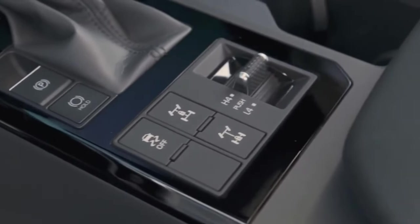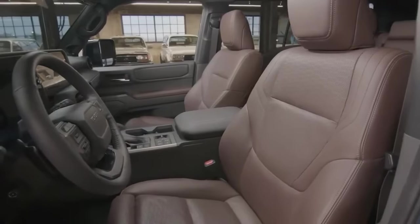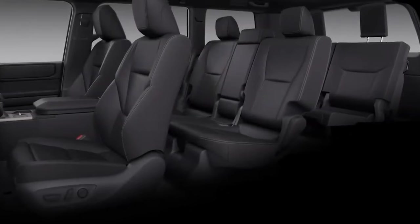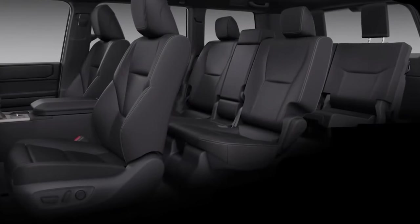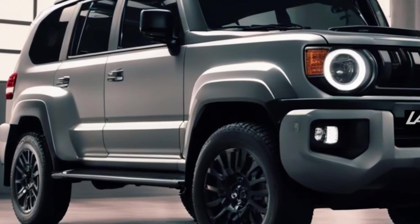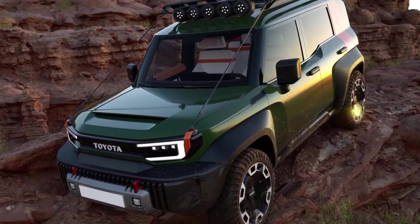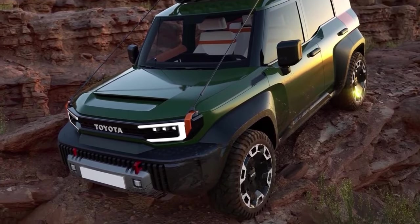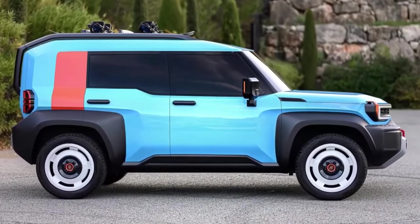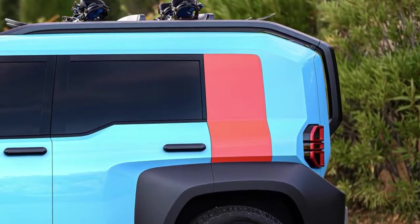The real test of every Land Cruiser lies in its off-road capabilities, and the 2024 model is a testament to its heritage with modern four-wheel drive systems such as crawl control, as well as several terrain modes. The Land Cruiser FJ 2024 is designed to tackle the most difficult terrains, be it dirt trails, muddy tracks, or sand dunes, proving to be a reliable partner for off-road enthusiasts looking for excitement.